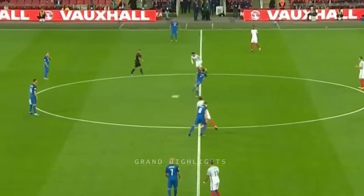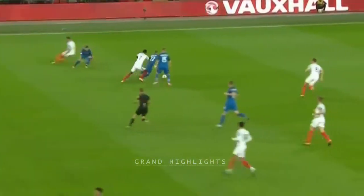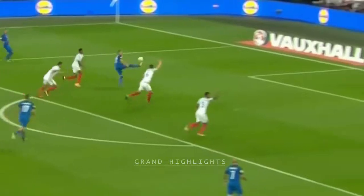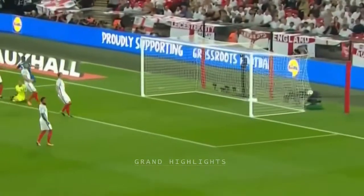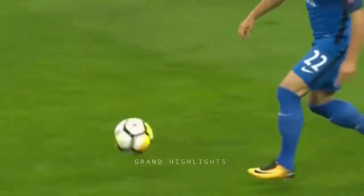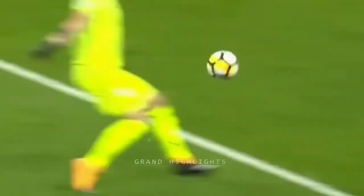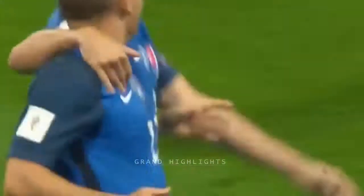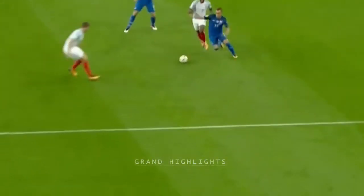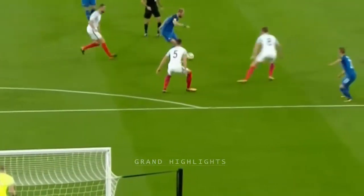Rashford ran into trouble — it's Lobotka. A lovely return ball and it's a smashing goal for Slovakia on two and a half minutes. Stanislav Lobotka gave and went, received and finished well. Gareth Southgate and England have problems.